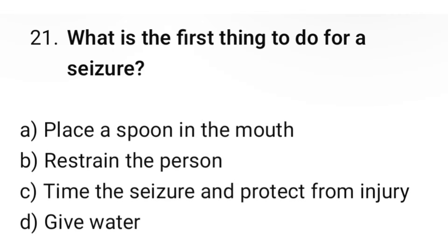Question number 21. What is the first thing to do for a seizure? The correct option is C: Time the seizure and protect from injury.